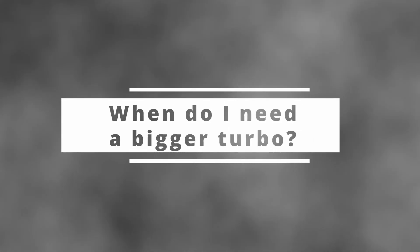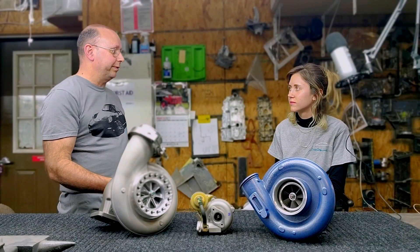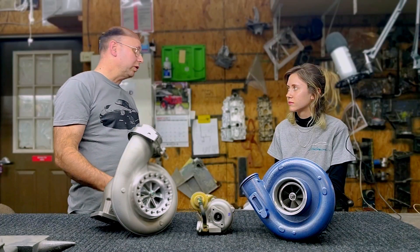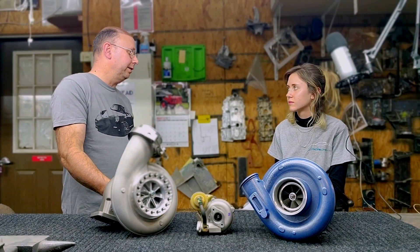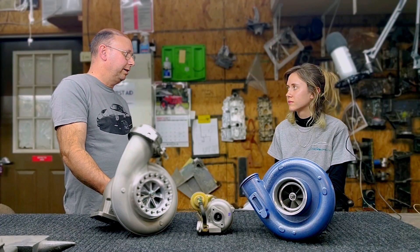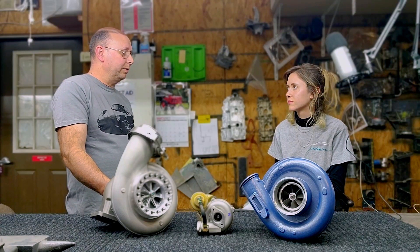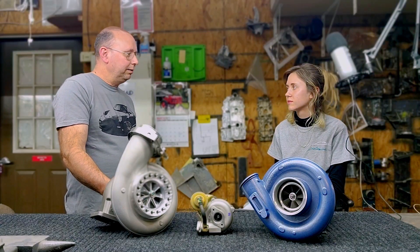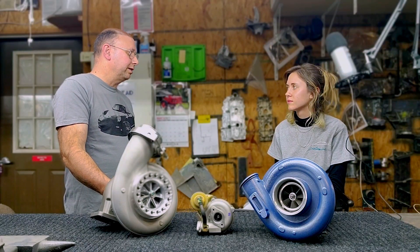So does anyone really need a bigger turbo? Maybe — in a specific racing class, if they're trying to set a record for most horsepower on the dyno, or running extremely high speed racing events. For the street, a lot of people get caught in the loop of wanting more and more and end up going slower than the guy with a properly sized turbo. So in some very specific instances, yes — but most of the time, no.